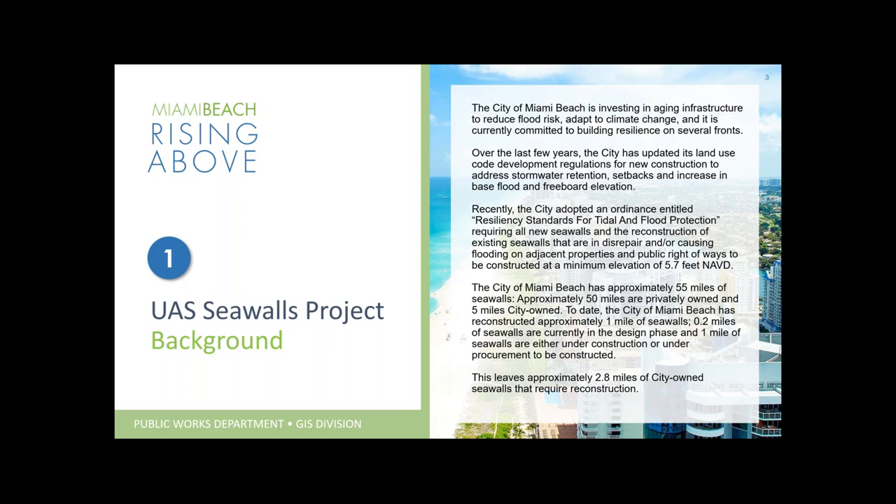The City of Miami Beach has already reconstructed approximately one mile of seawalls. 0.2 miles are currently in the design phase, and one mile is either under construction or under procurement. That left about 2.8 miles of city-owned seawalls requiring reconstruction. This whole process revolves around those 2.8 miles, but we also needed to collect data for all seawalls in the city to do an accurate assessment of what we needed to do to move forward.